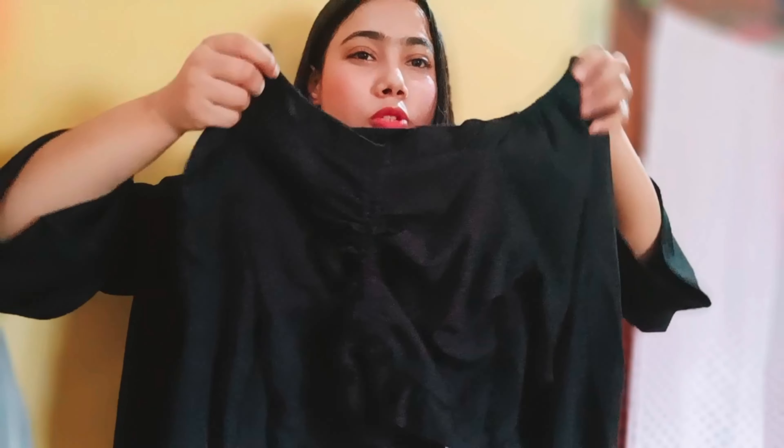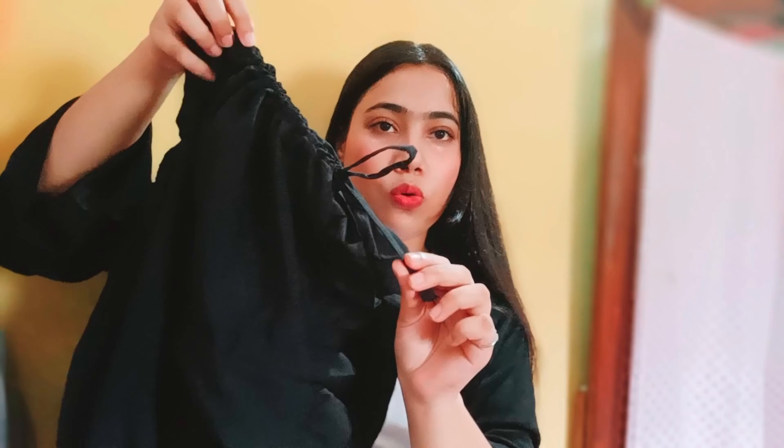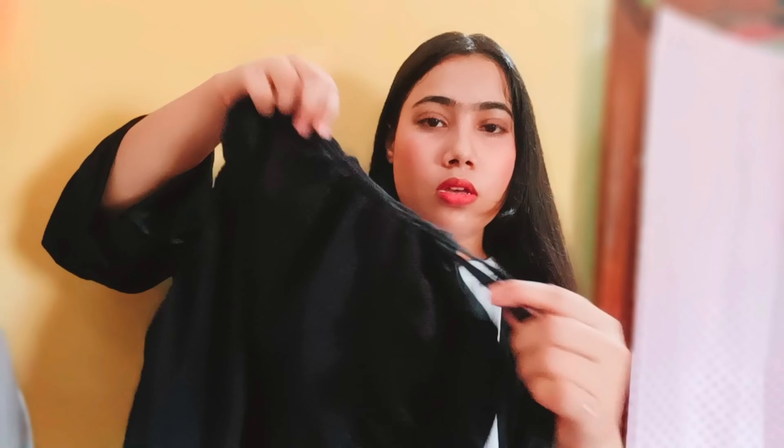It was available in sizes M and S and I ordered M, which is my actual size, but I still feel I should have ordered one size up so it looks more relaxed on me. It is a proper crop top, which I was a little unsure about, but there's another styling option — you can open it at the top and wear it straight so it's not as cropped.